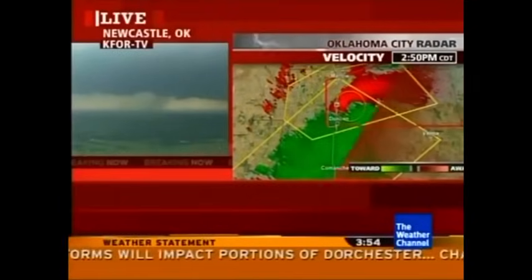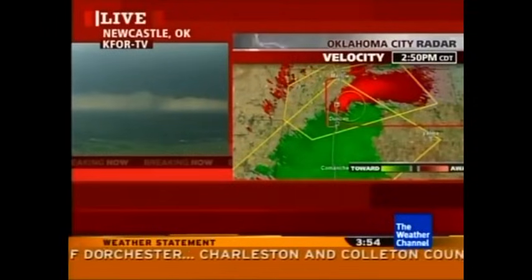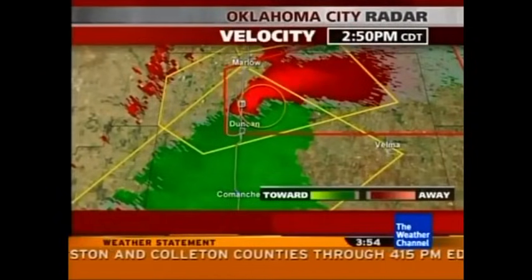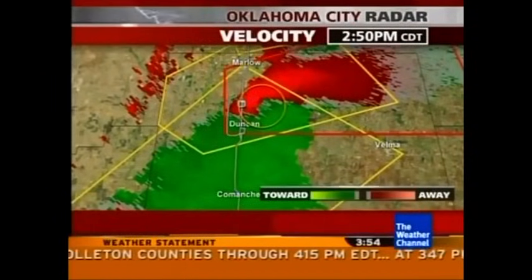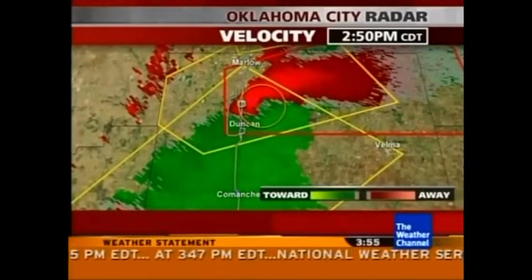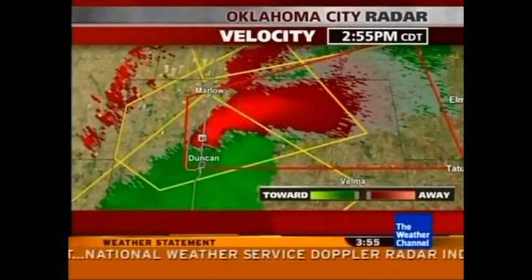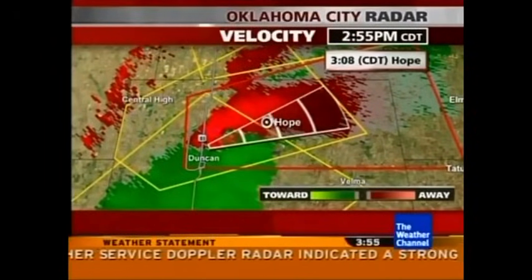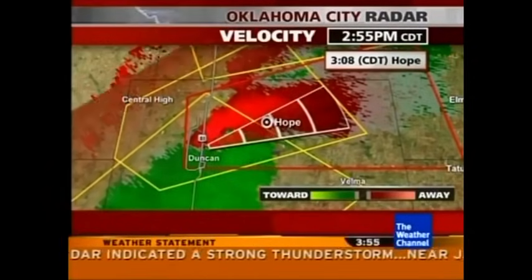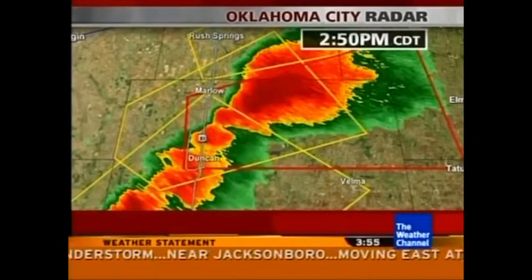There is certainly potential for tornadoes. A rotating wall cloud was spotted with this storm, and it is now generally moving off towards the east, a little bit to the north. Looking at the towns potentially in the path as it moves eastward — Hope, I think that's going to be on top of you in very short order, so please be careful. It's probably coming in within the next 15 minutes, so now is the time to start thinking about taking shelter.